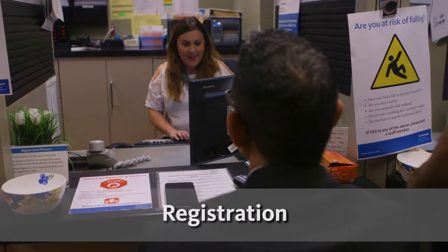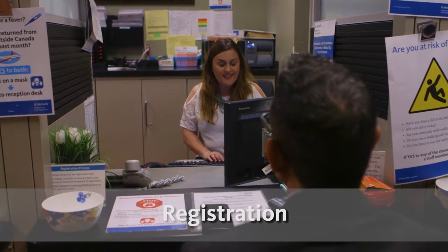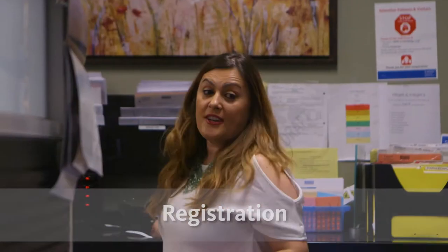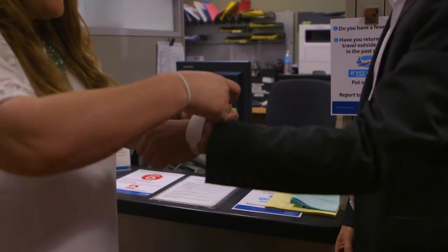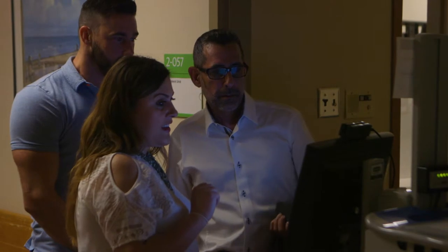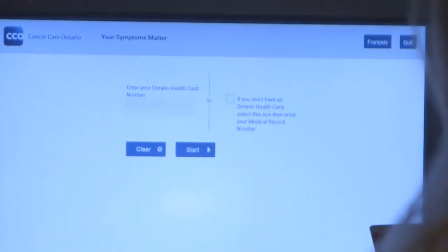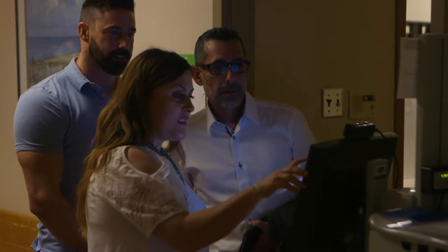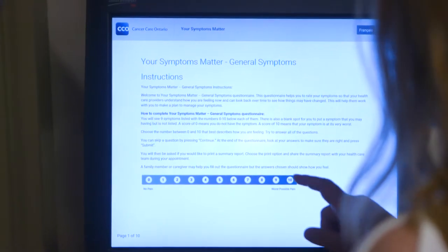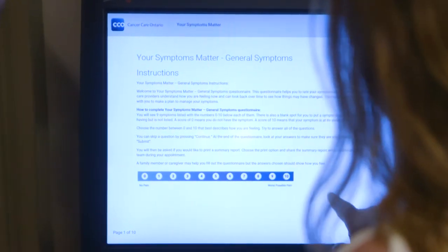Now let's talk about what you can expect on your first visit. When you get to the clinic, please check in at the registration desk. You will need to show the staff your health card. Once you register, a clerk or volunteer will take you to a computer and show you how to fill out a form that tells us how you are feeling. The form is called ESAS, which is short for Edmonton Symptom Assessment Scale. Every time you come to an appointment, you should fill out the ESAS — it helps us understand and treat your symptoms.